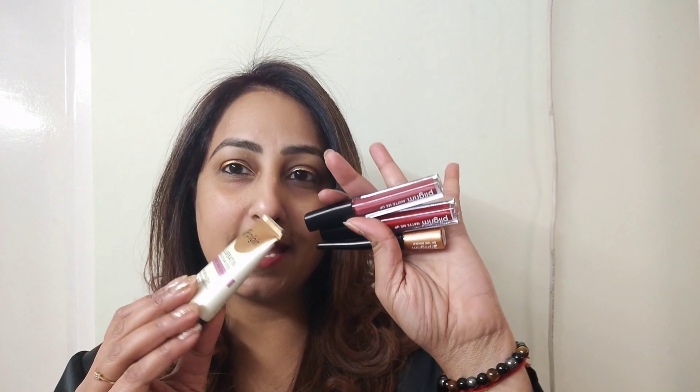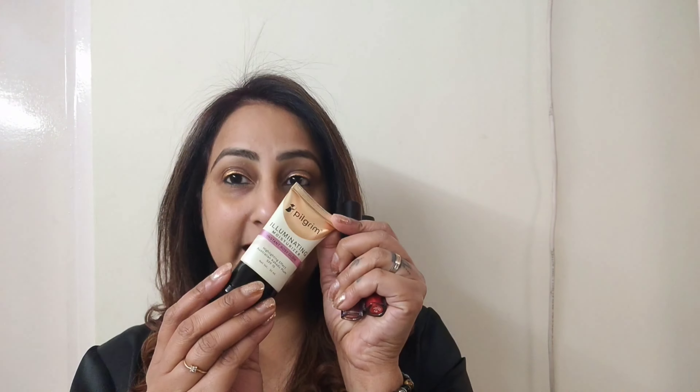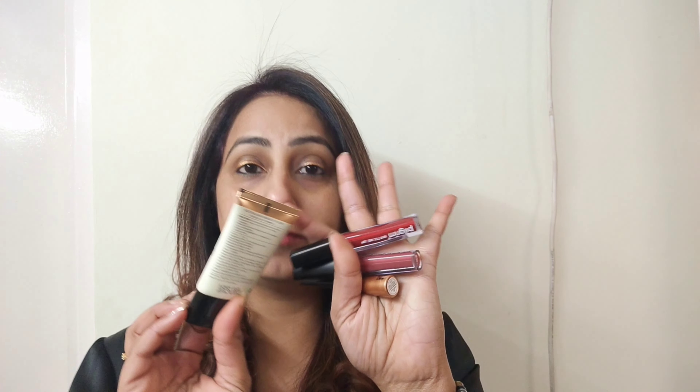Today's video is very special for me because my favorite skincare brand launched their makeup products. So you can see on my face — whatever I am wearing today is from Pilgrim. I am going to showcase all these items which I have bought from them recently, because this is not just makeup, this is skincare. Keep watching.